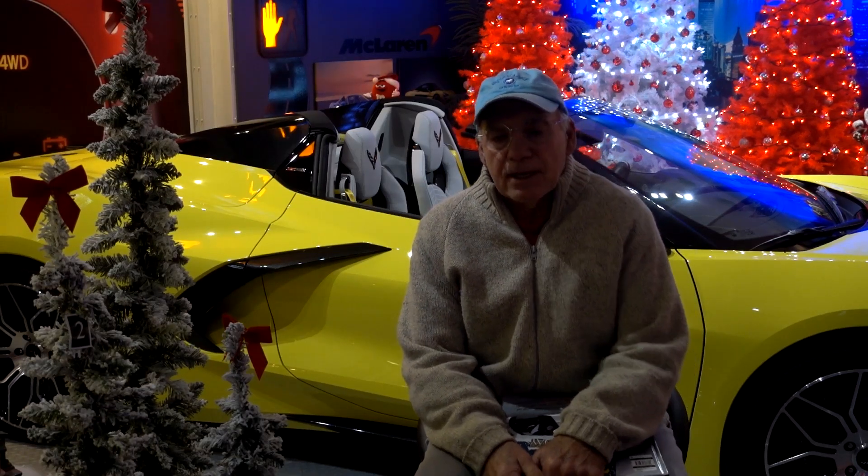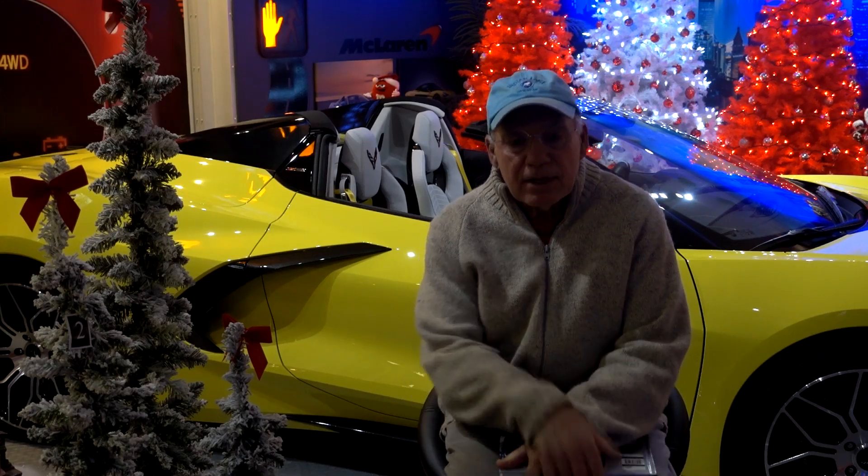Welcome back guys. This is my third or maybe fourth video recorded around the holiday season — Christmas time. I always try one of these and they don't go over very well. I think the top viewership I had on one of these holiday videos was 35. It'd be great to break it this year, maybe get 40. We'll try.